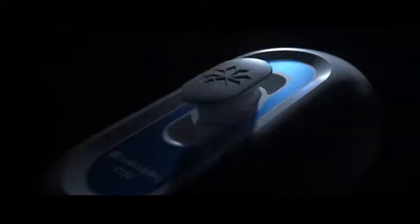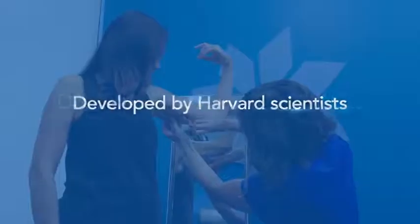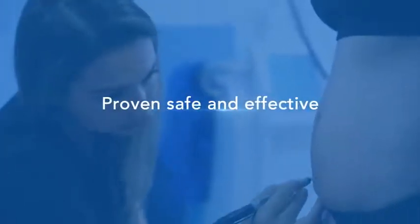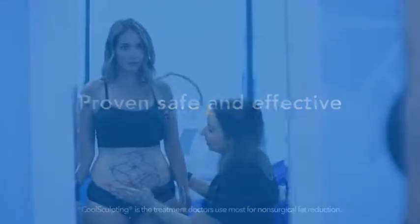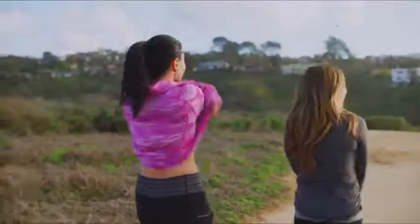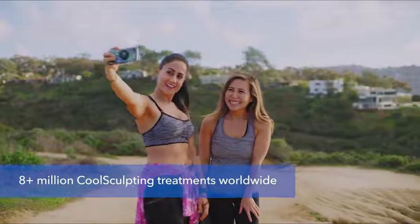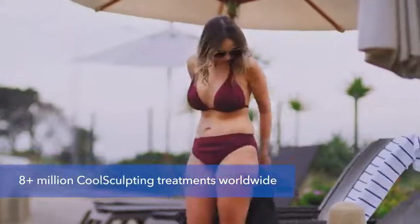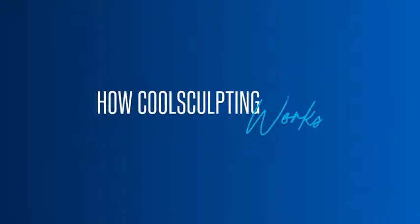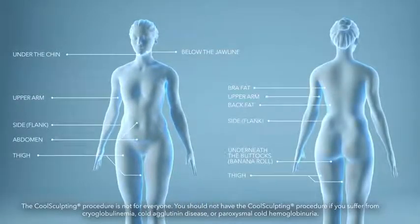Eliminate stubborn fat with new CoolSculpting Elite, the most advanced CoolSculpting technology yet. Developed by Harvard scientists and proven safe and effective in clinical studies, CoolSculpting is the number one non-surgical fat reduction treatment in the U.S. In fact, more than 8 million CoolSculpting treatments have been performed worldwide over the past 10 years.